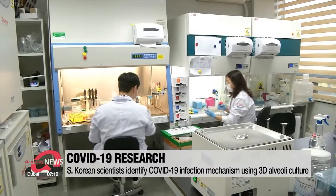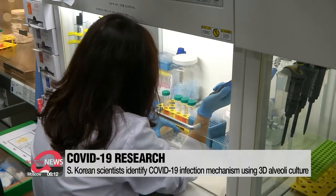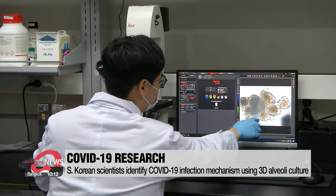A joint research team led by the Korea Advanced Institute of Science and Technology has found a way around this problem by developing the technology for stable and long-term 3D cultivation of human lung tissue in laboratories.